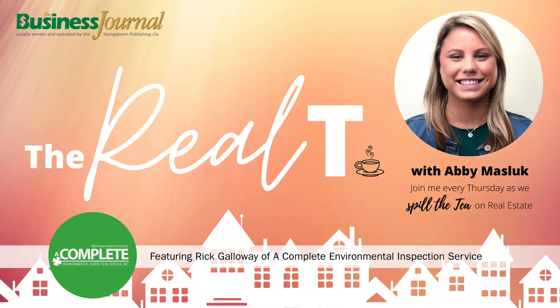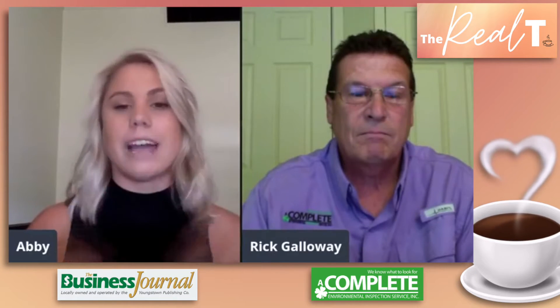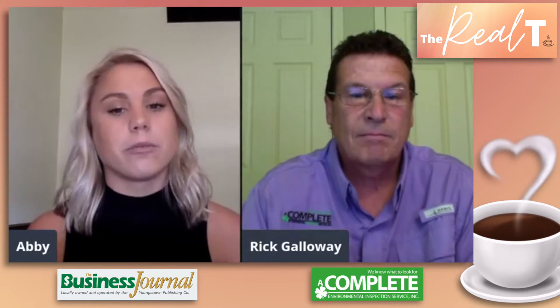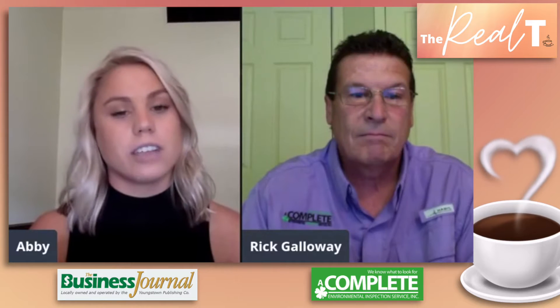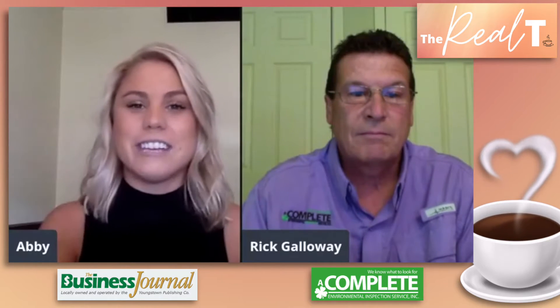Hey everybody, this is Abby from The Real Tea. Do you want to know what to expect when you get a home inspection? If so, stay tuned. Welcome to The Real Tea, my weekly segment where I spill the tea on what's happening in the real estate market. Today I'm here with Rick Galloway, owner of Galloway Construction and Acomplete Environmental Home Inspection. Hey Rick, how are you doing today?